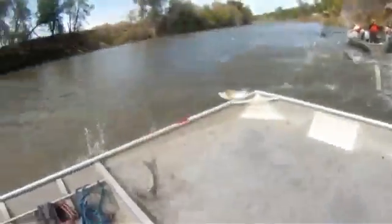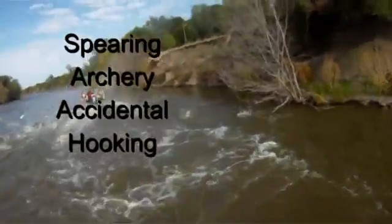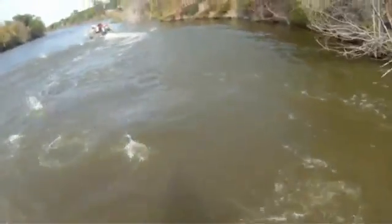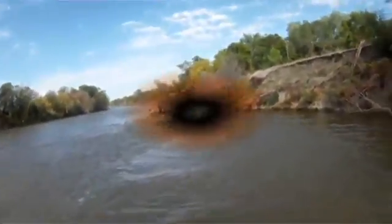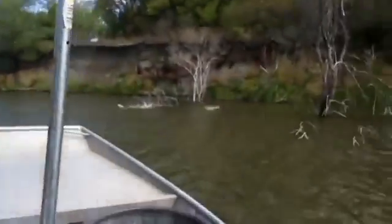So where did these carp come from? They were originally stocked down around Louisiana for grass control in some farm ponds or fish stock ponds down there, and a flood event occurred which caused them to make it into the Mississippi and Missouri Rivers, and then they made it up here to Yankton. They've been in the Yankton area for a good 20 years now.